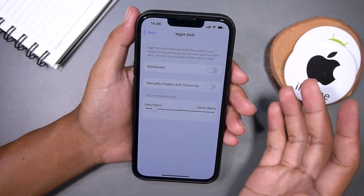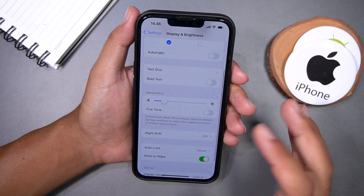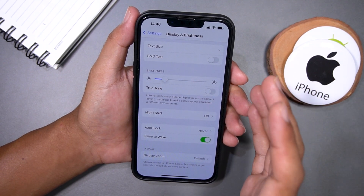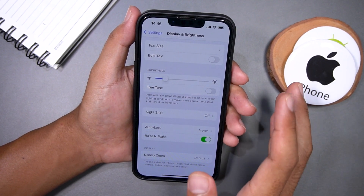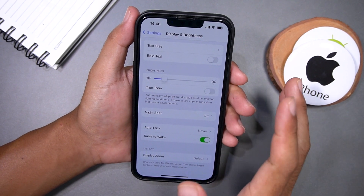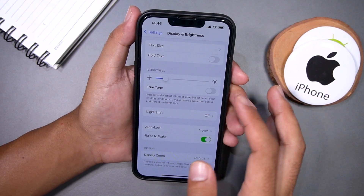Lastly, if you have an iPhone with Face ID, you can enable the True Tone feature. This feature adjusts the color temperature of your screen based on the ambient light around you, making the colors appear more natural.